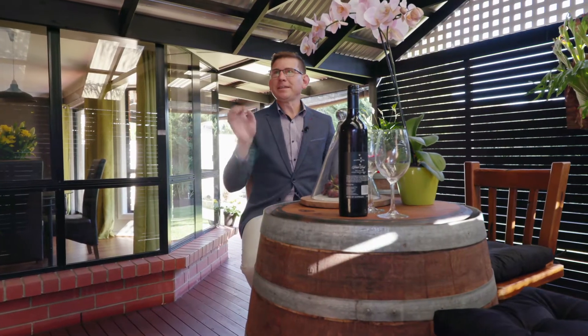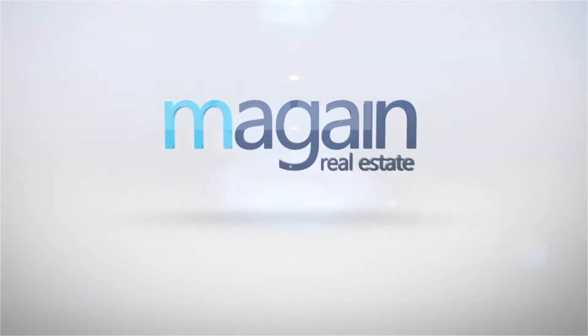So overall, as you can see, this is a smashing home. I can't wait to show you this one. We'll see you at the opens. We'll see you next time.